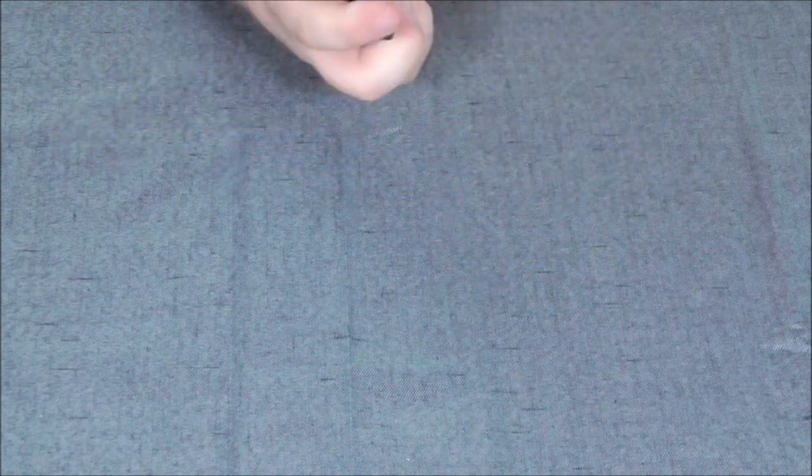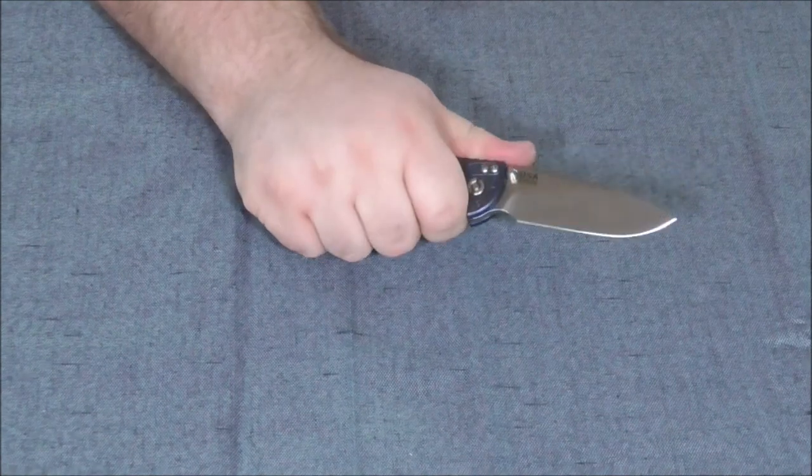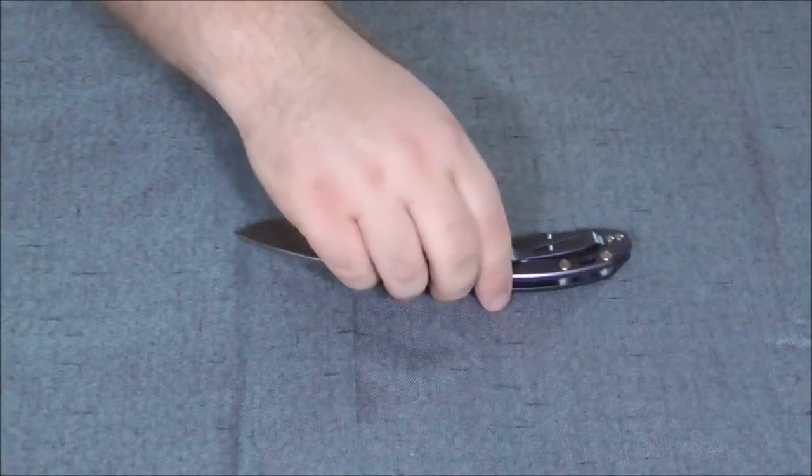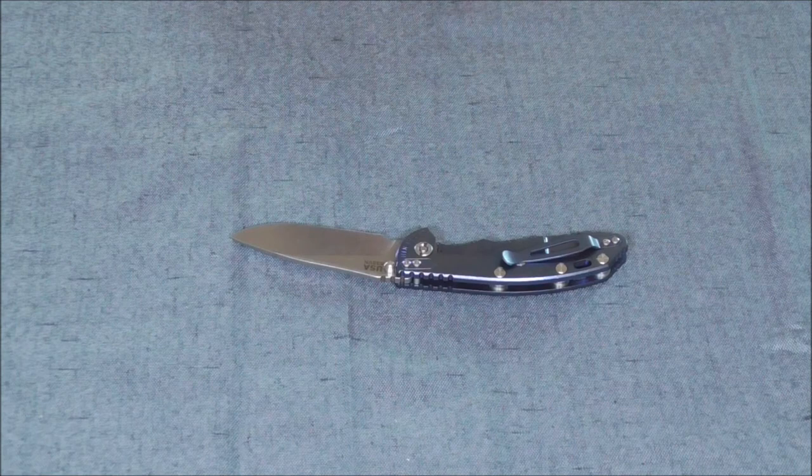And we get, quite frankly, one of the nicest knives I have ever held. Quality is one of those things that's hard to describe — you pick it up and you feel it. If you haven't driven or ridden in a luxury car, the driving experience is fantastic: the car is quieter, it hugs the road better, the seats are more comfortable, and the overall driving experience is just better. Sometimes paying more is worth it.